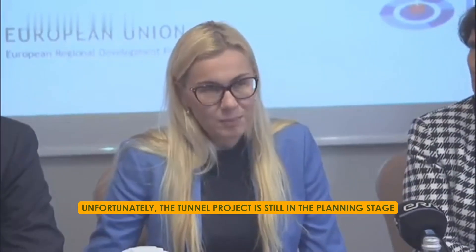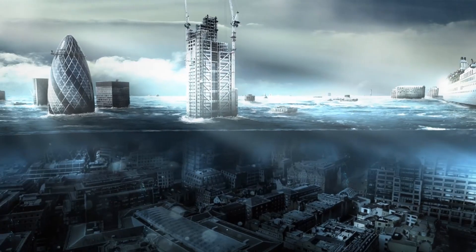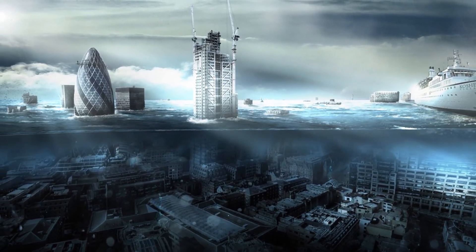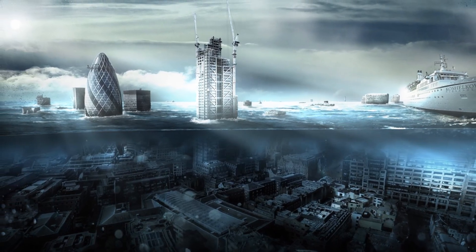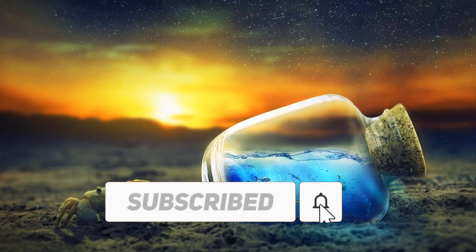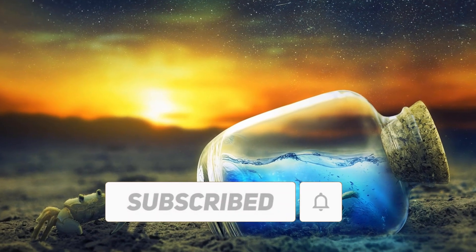Unfortunately, the tunnel project is still in the planning stage. Finest Bay representatives have shared their ambitious vision for it, but it hasn't started yet. What do you think about building tunnels like this? Do you think they're good for the environment and communities? Let us know in the comments section below, and don't forget to subscribe to our channel for more updates on megaprojects. Thanks for watching.